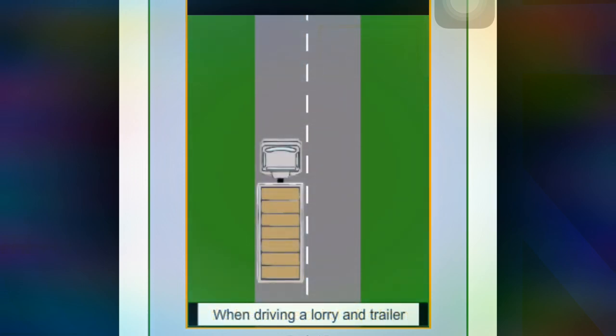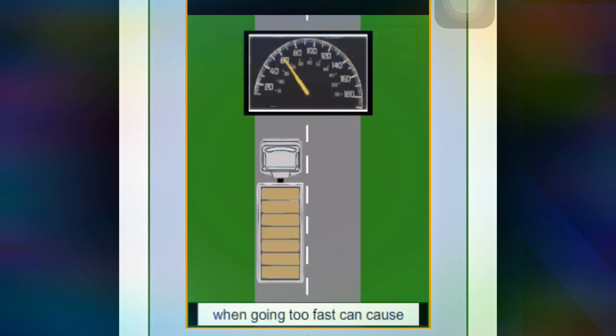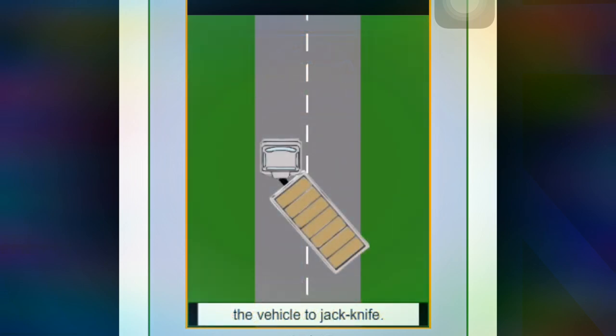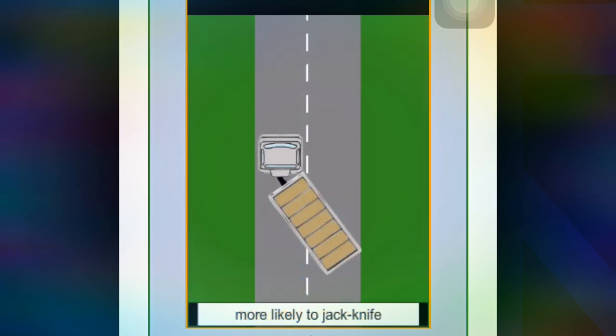When driving a lorry and trailer, changing to a lower gear when going too fast can cause the vehicle to jackknife. An articulated vehicle is more likely to jackknife.